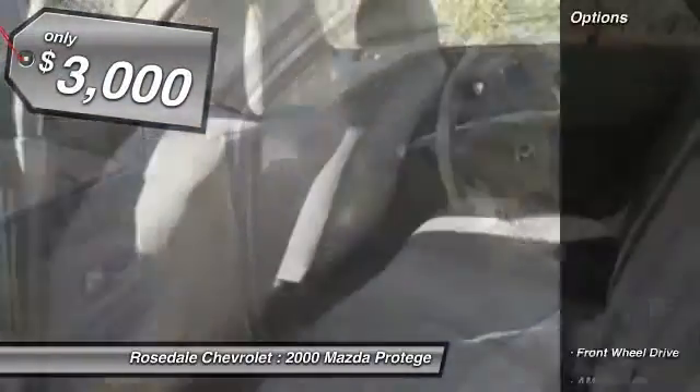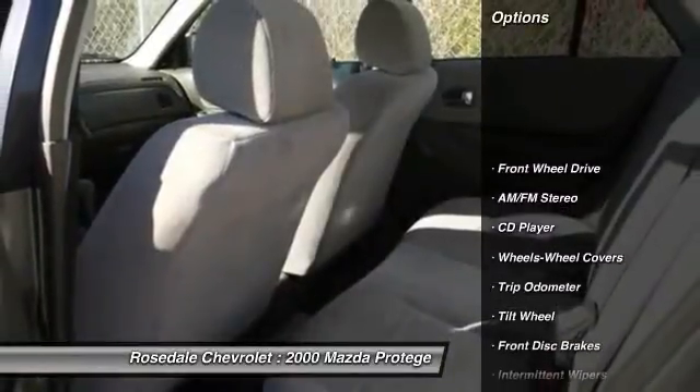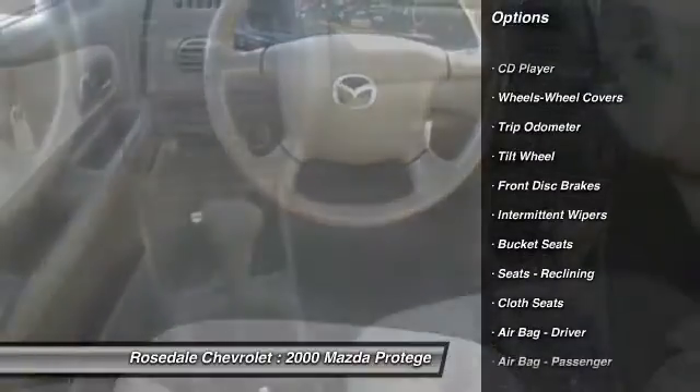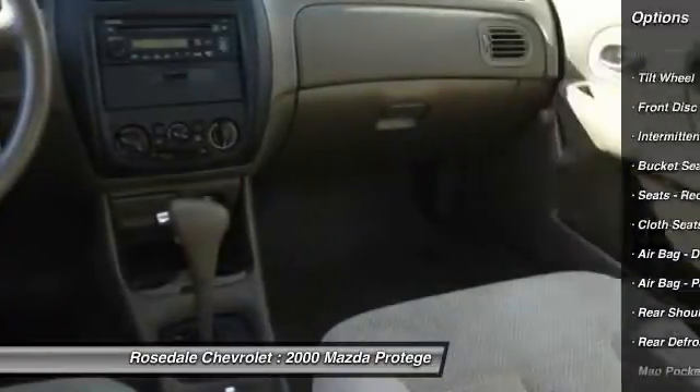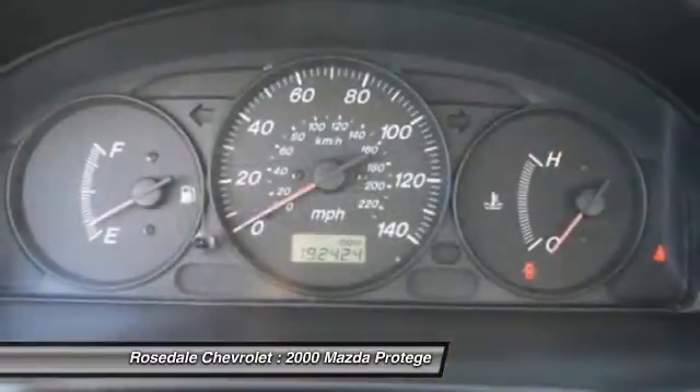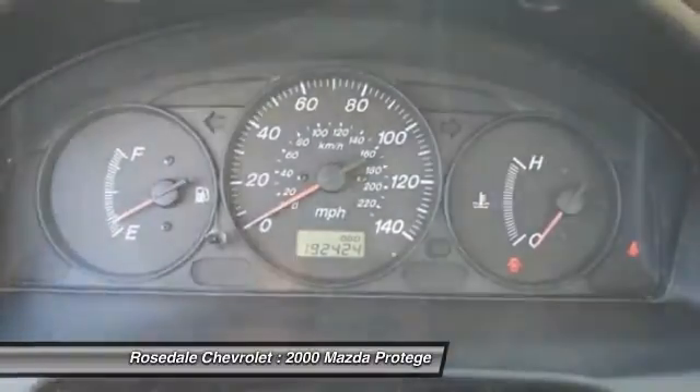Here are some of this vehicle's great options: power steering, AM-FM stereo radio, rear defrost, front-wheel drive, trip odometer, CD player, power brakes, bucket seats, intermittent wipers, cloth seats.